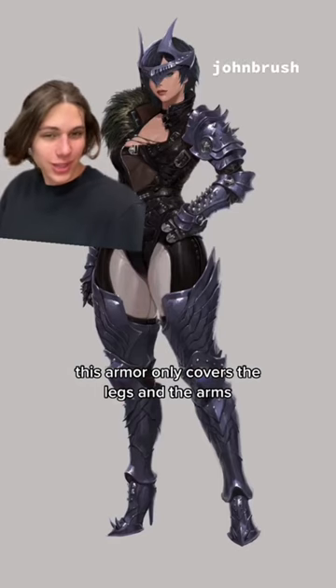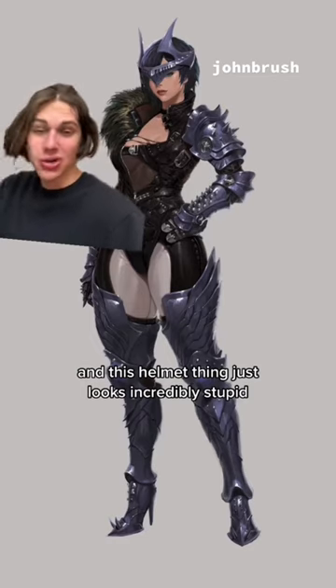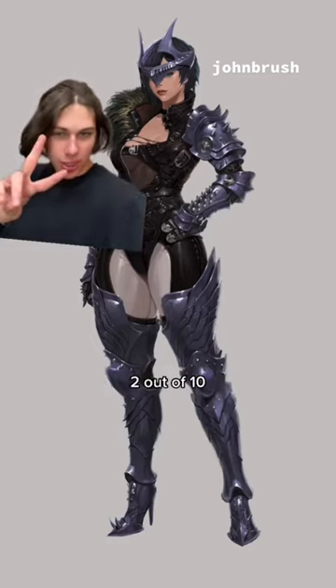This armor only covers the legs and the arms, and this helmet thing just looks incredibly stupid. It also has high heels. 2 out of 10.